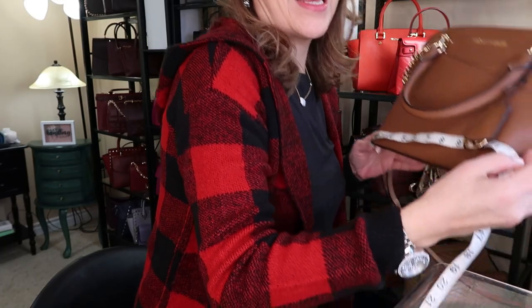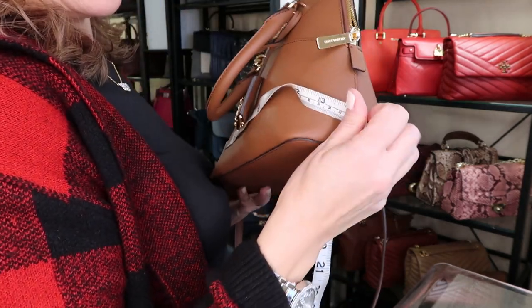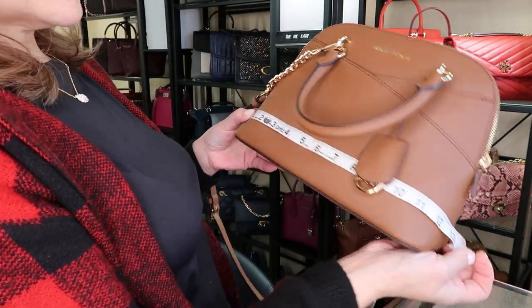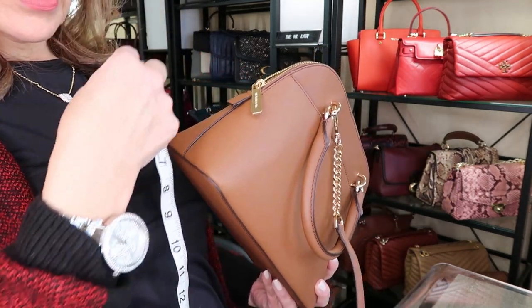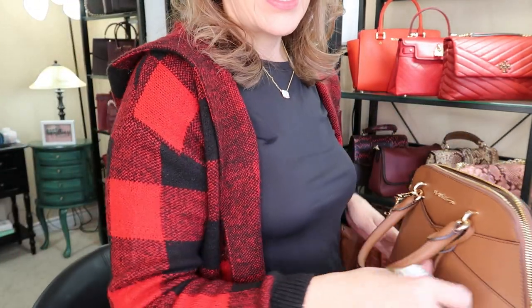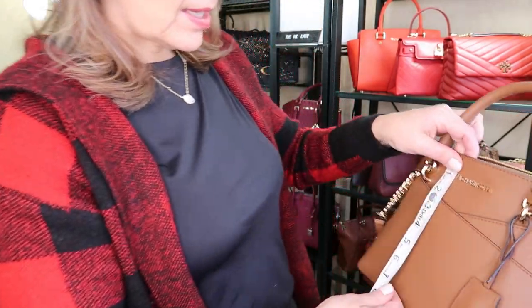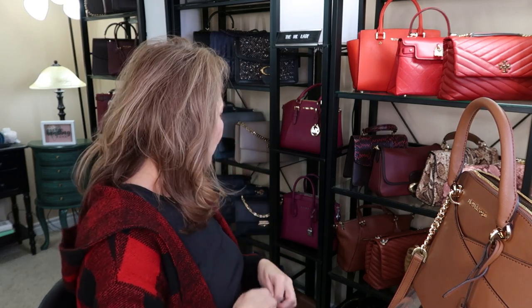I should take measurements. My camera isn't showing the full purse — my shelf is a little lower. Across the bottom it sits at about twelve inches, and it kind of slopes in. Then the bottom piece is about five inches, but it narrows in. And top to bottom this one sits at about eight inches.